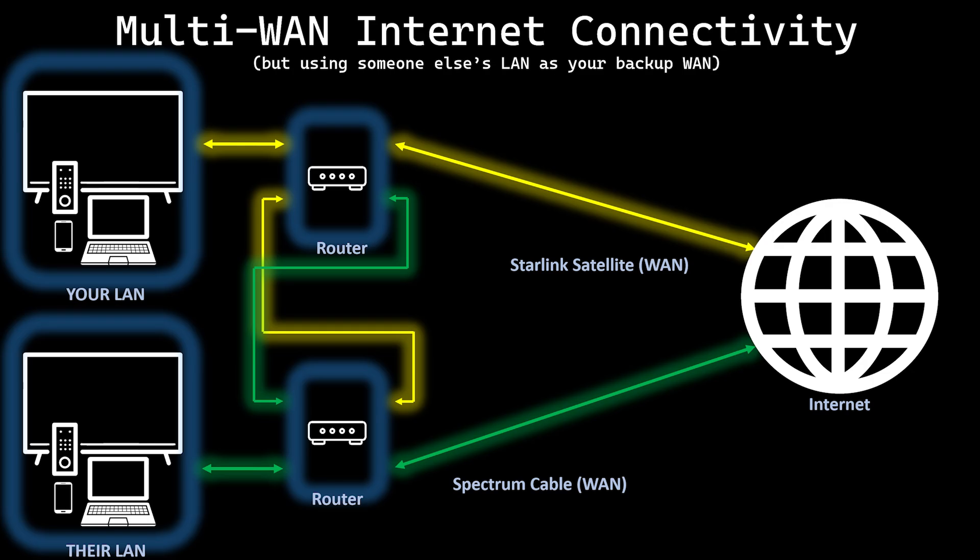Imagine that the two points run between different properties. You have cable internet while your friend a few houses down has Starlink. Neither of you are going to switch providers or get an extra connection, but you both would like some redundancy. You both could get wireless bridge sets and multi-WAN routers. A bridge set is as little as $70, and a multi-WAN router can be had for $45.